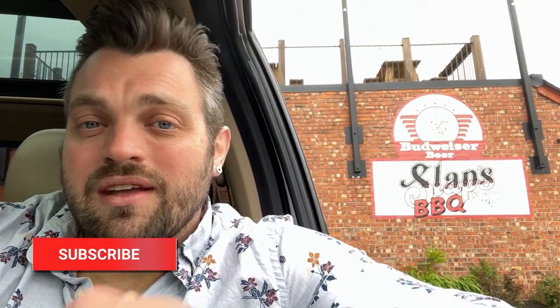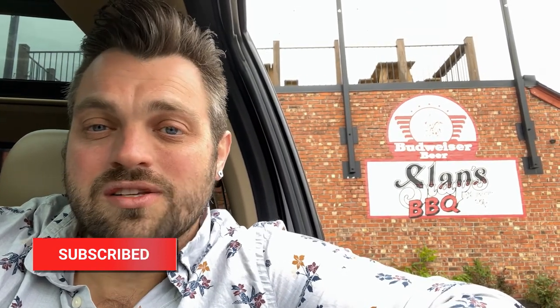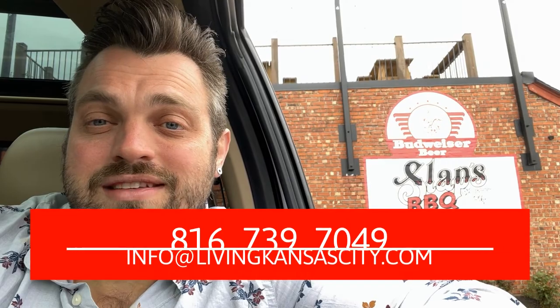Every cool neighborhood has to have a cool barbecue spot, and it's getting close to lunchtime. I hope you enjoyed the little tour today — it's a really cool little spot, close to downtown, affordable, and just a really tight community. That's what I love about Strawberry Hill. You've got to check out SLAP's BBQ if you're coming down to Kansas City — it's one of the best places to eat barbecue in the whole city and just happens to be right here in Strawberry Hill. Like, subscribe, hit that bell, and call, text, or email me anytime — I've got your back when it comes to moving to Kansas City.